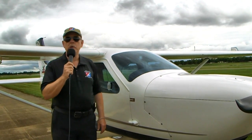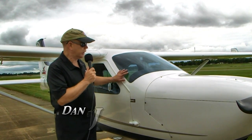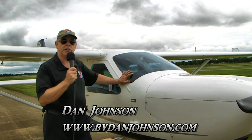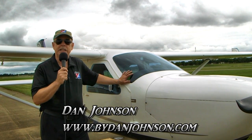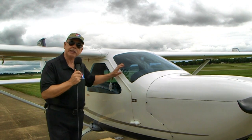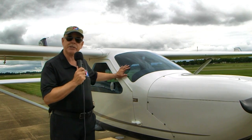Here at the Midwest LSA Expo in Mount Vernon, Illinois, I took an opportunity to go fly with an old friend, Pete Karate, in an airplane called the J-230D Jabiru. I'm Dan Johnson, and it was an interesting experience. It's been some time since I flew this airplane.